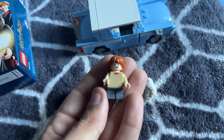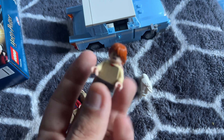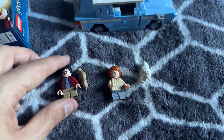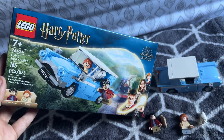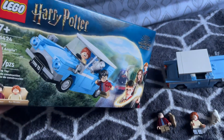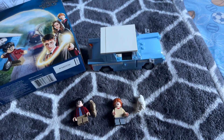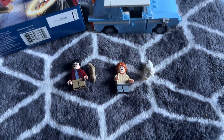I want to say that this is only $14.99 USD here in the United States, so this set is a great price. I also think it's going to be a great set for investing if you're going to keep any sealed. The only way you could get this car before was in another set that came out a few years ago, and it looks like they just released the car by itself for $15 — it's a great value.